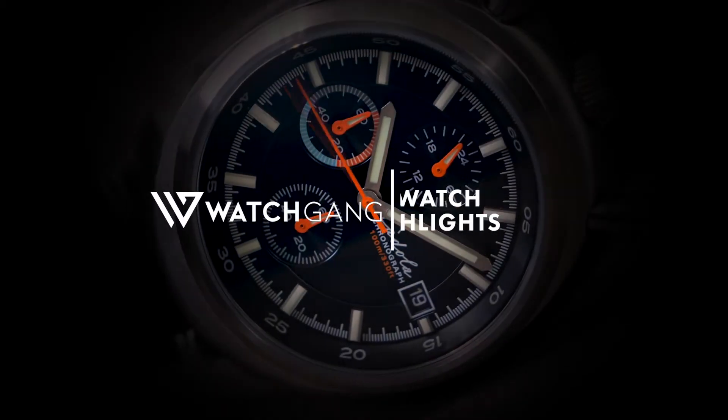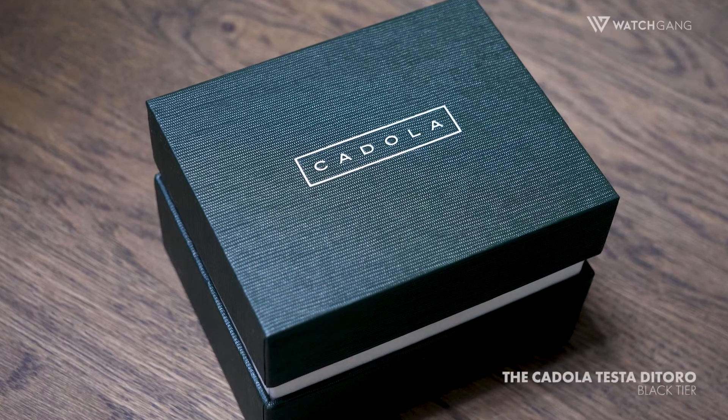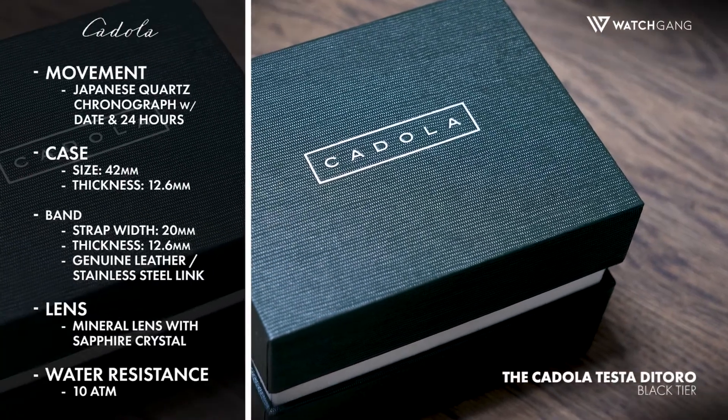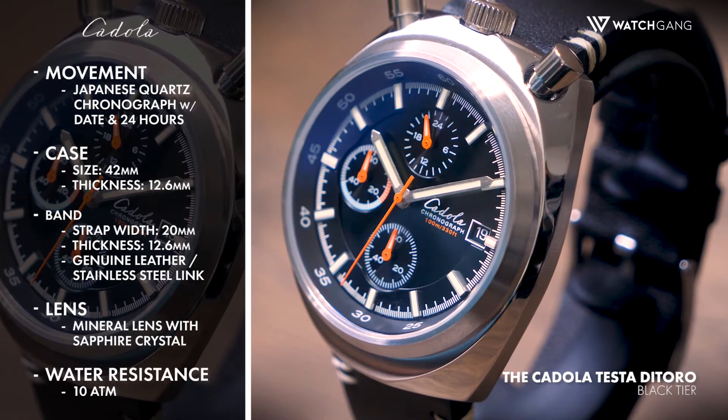A sport watch for the ages, the Codola Testa de Toro combines heart-pounding good looks and exquisite construction. With the design inspired by a classic stopwatch, this truly unique timepiece is a joy to behold.